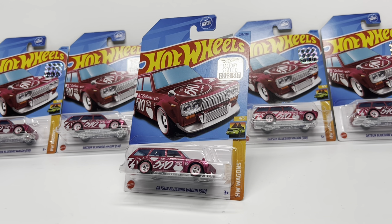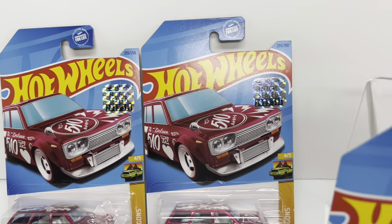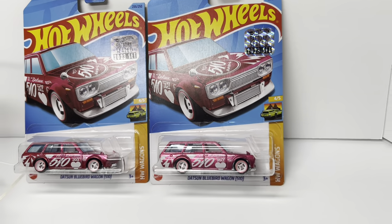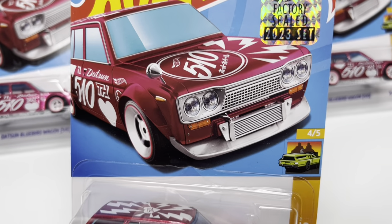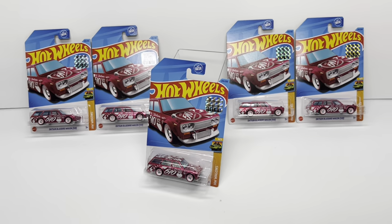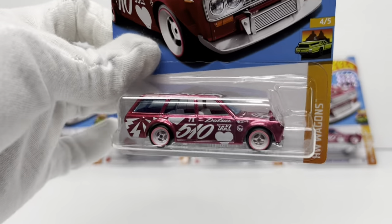From a rarity standpoint, there are only 1,250 master sets from 2023 worldwide, so essentially there are only 1,250 of these Datsun 510 wagons factory sealed, and I have five of them — which I feel is an impossible feat. Just finding the Datsun 510 wagon in the wild without the sticker was impossible for me. I never found one; everybody was out there scouring the city for this Super Treasure Hunt.